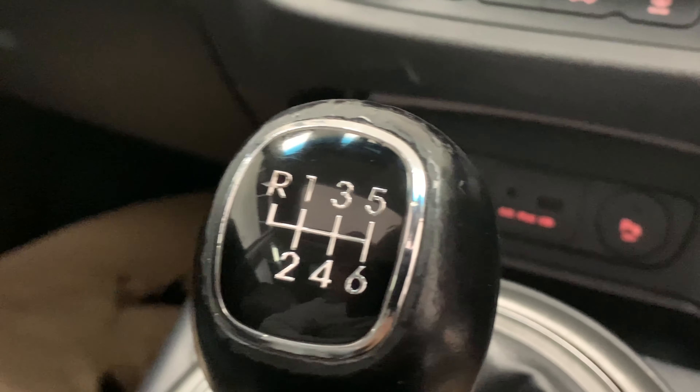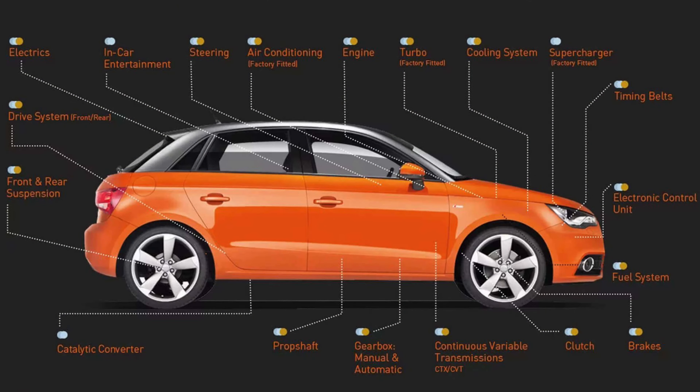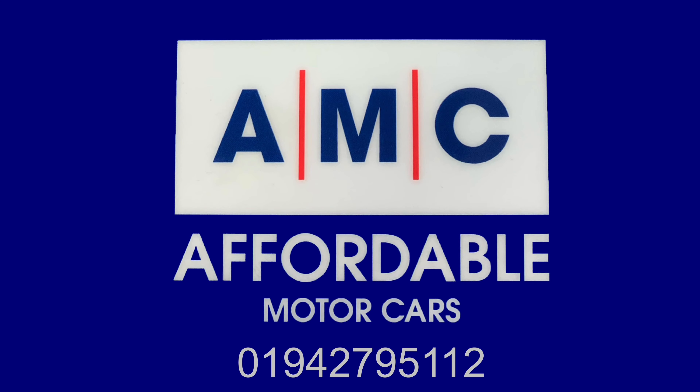The great thing about buying a car from us here at AMC are the amazing perks that come alongside it, courtesy of us, just to give you that extra peace of mind. For example, this one's going to come with full service history, a free 3-month RAC warranty, and a full pre-delivery inspection service.